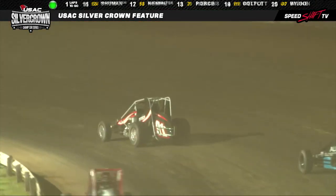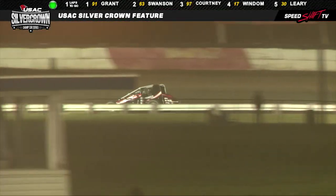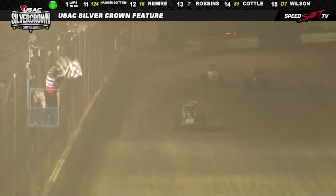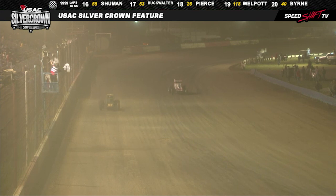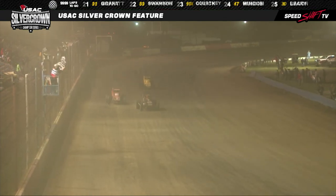Justin Grant up front picks up the white flag and now into turn number two, down the back chute — the Ione, California racer. DRC chassis, Speedway Ford power underneath the hood. The Helmogorn Enterprises Superior Fitness number 91 is going to bring it out of turn number four and pick up the win at the Sumar Classic. That's the 63 car — Cody Swanson will finish second. Tyler Courtney in the 97 rounding out the top three.